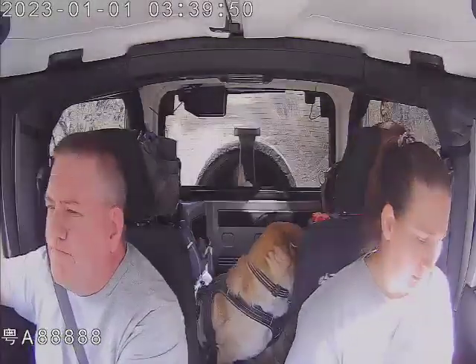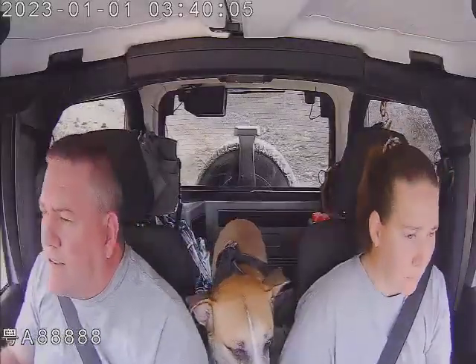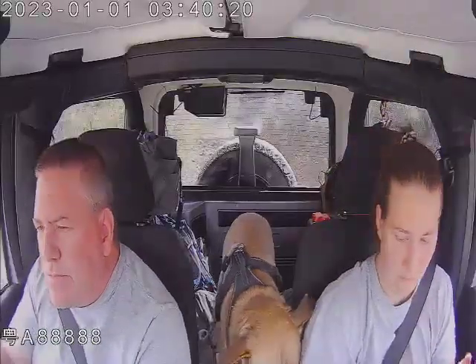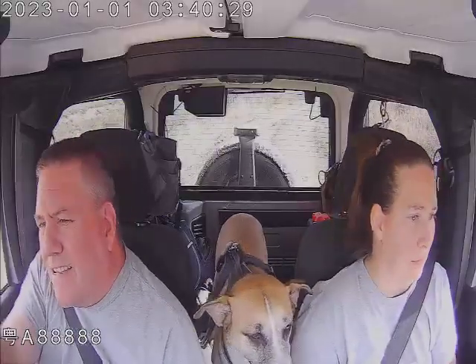We're gonna get a little skinny. What's that? What does that look like? I don't know. I'm working out. Let's go.